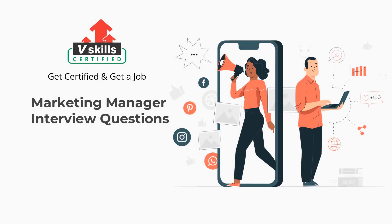Welcome to V-Skills YouTube channel. In this video, you will learn about the top interview questions for Marketing Manager. So, let's get started.